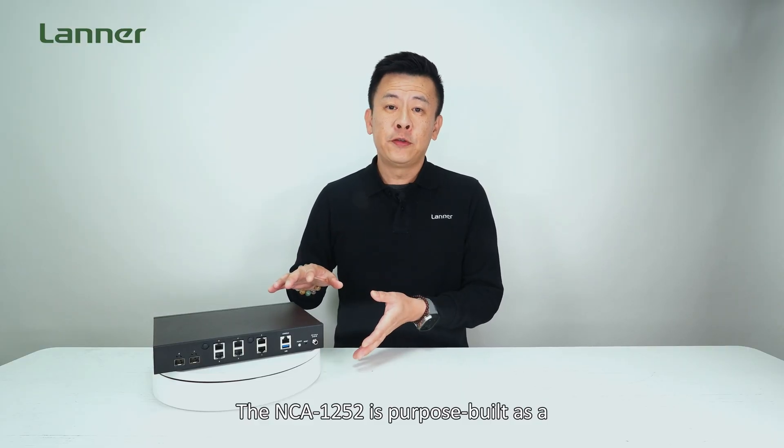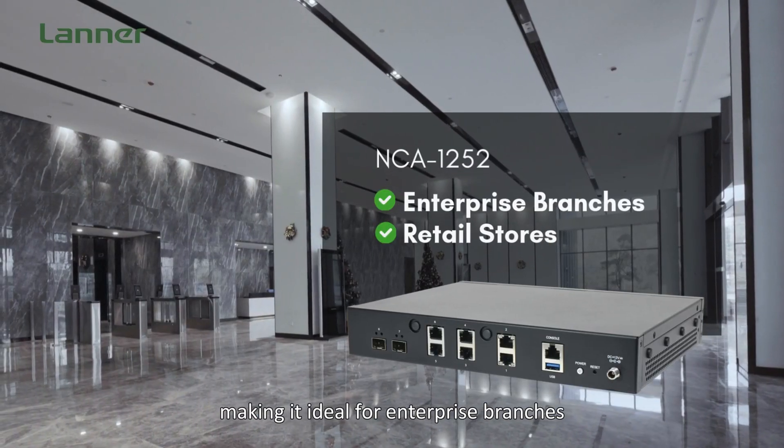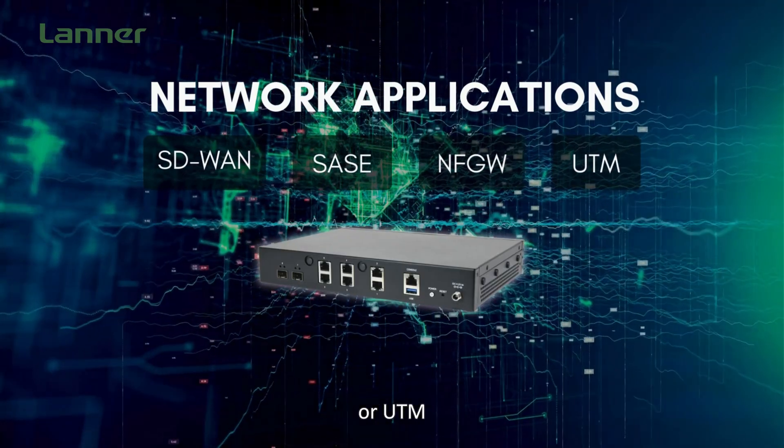The NCA1252 is purpose-built as a UCPe security gateway, making it ideal for enterprise branches and retail stores. It is designed to run network applications such as SD-WAN, SASE, Next Generation Firewall, or UTM.